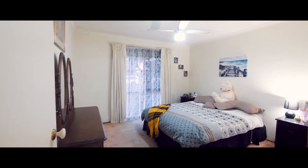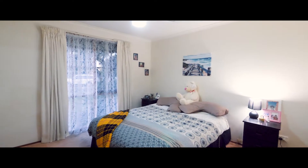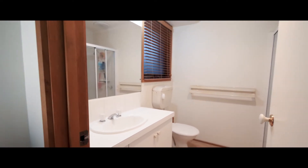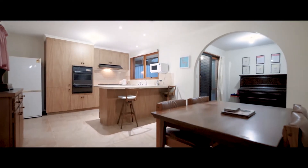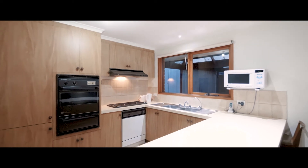8 Jasmine Court offers three spacious bedrooms, a master with full ensuite and walk-in robe. The kitchen is the central hub of the home, offering plenty of cupboard space, tiled splashback and quality appliances.